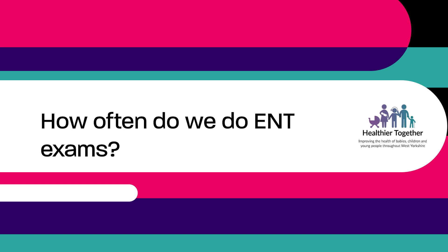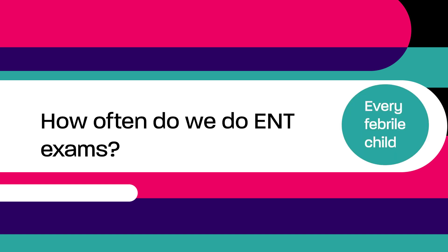How often do we do ENT examinations? Every febrile child should receive an ENT examination.